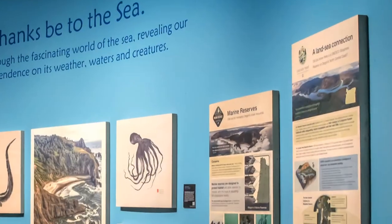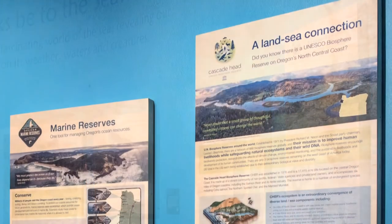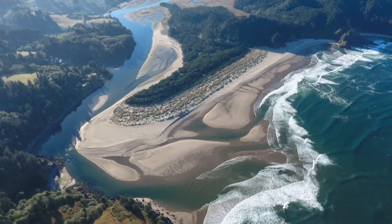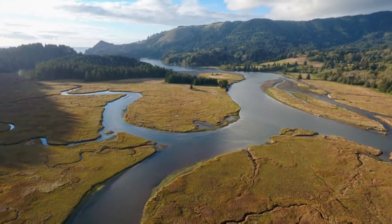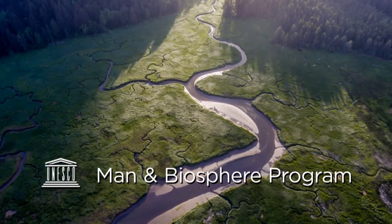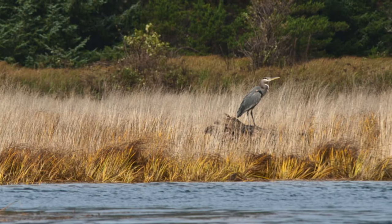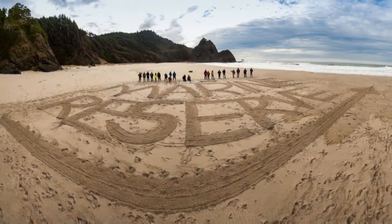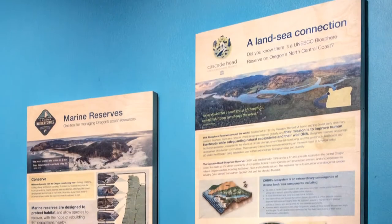The first two panels are of the Cascade Head Biosphere Reserve and its marine reserve tucked inside it. This is the area that inspired this show. It's one of 700 from around the world where the Man and Biosphere program of UNESCO has said: here is a unique biological area that also has humans within it — how can we take our place in our natural habitat in a more balanced way?